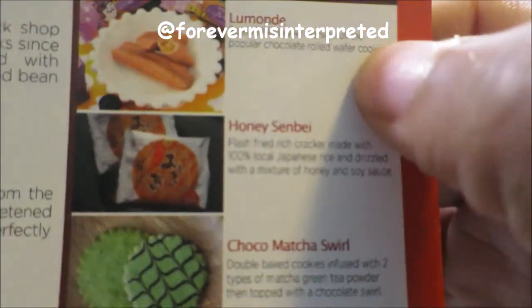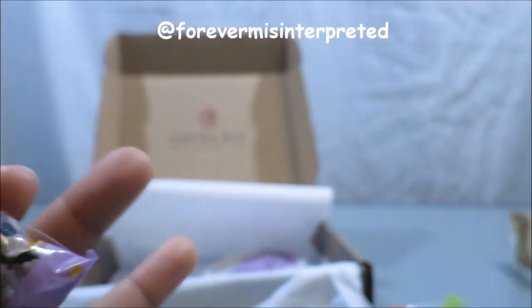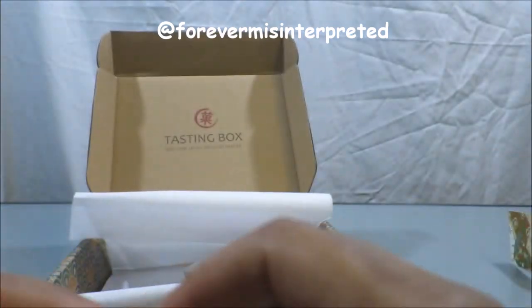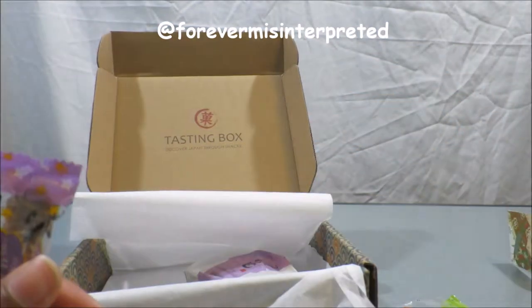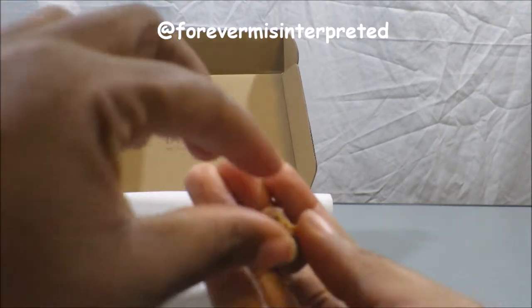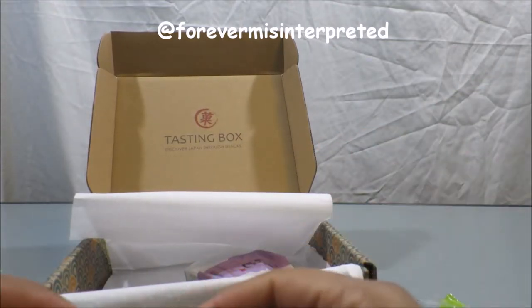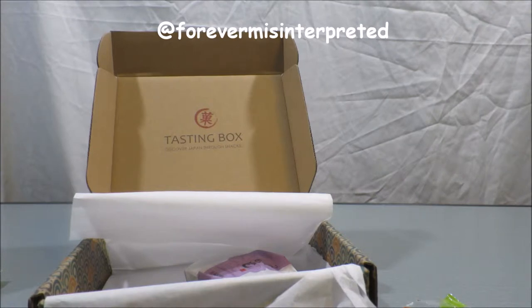It says limonade — lumonde. I'm going to assume that's lumonde. Special Halloween version of the popular chocolate rolled wafer cookie. Though on the package it says Bourbon cocoa cream. Let me eat the one that's already broken. It's more of a western food — wafers with chocolate on it. Tastes like it would. No surprises.